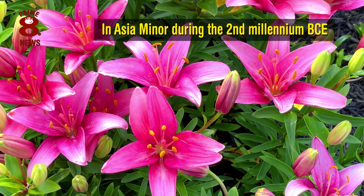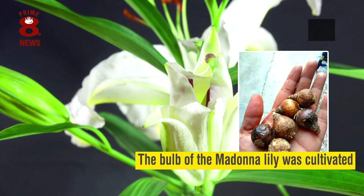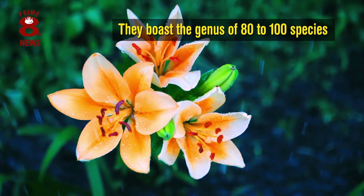In Asia Minor, during the 2nd millennia before the Common Era, the bulb of the Madonna lily was cultivated for use in medicinal ointment, when the bulbs of this species were raised for food. They boast the genus of 80 to 100 species.